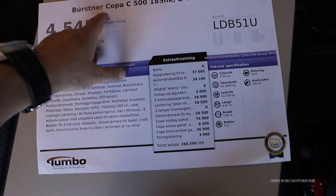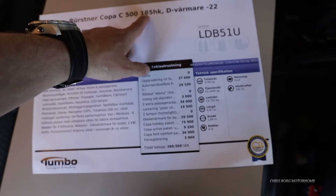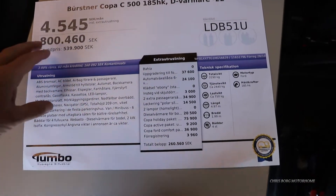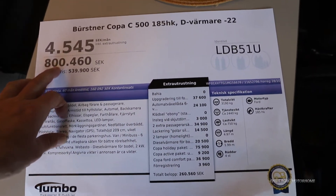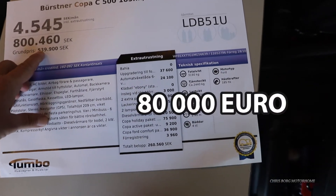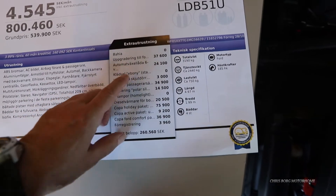This is the Bürstner Coppa C500, 185 horsepower, 2022 model. The price is 800,000 Swedish crowns, which is roughly around 80,000 euros, and the base price is 53,000 euros. It comes with an automatic gearbox, 2,400.